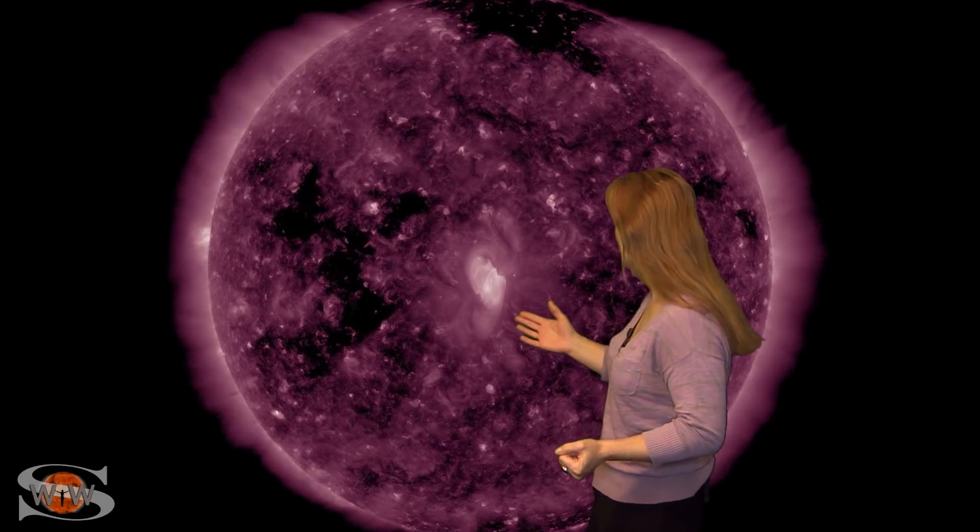Happy New Year, everyone. The sun is definitely celebrating the new year. We've hardly had a chance to come down from the last solar storm, and we've already got another coronal hole that is about to rotate into the Earth's strike zone and send us another chance for more storming.